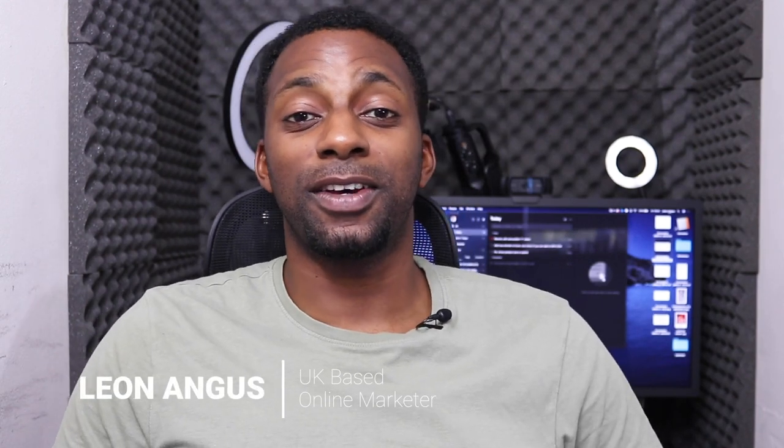Welcome back to another video. I'm going to be talking about a case study I'm currently running on scaling a niche website from $500 to $3,000 in six months. If you haven't seen my last video, I highly recommend checking that out. Things have changed a little bit, which I'll explain, and there are some really interesting parts that aren't widely talked about across the internet.